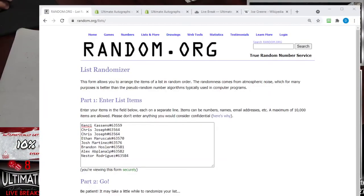I'm going to lower the Dutch auction item. Started at $150 — I'm going to lower it to $135. Mean Joe Green Steelers Mini Helmet. Let's randomize this list again.